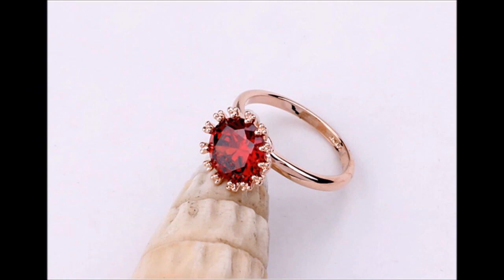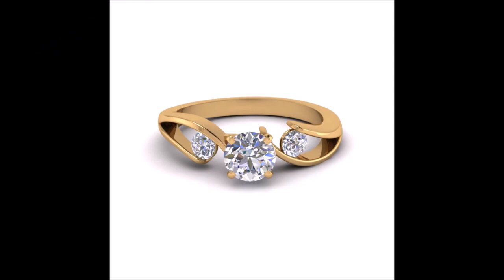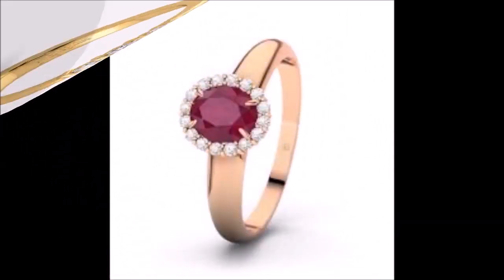This video is not a sponsored video. Today Fashion is not at all responsible for buying or selling any kind of items shown in this video. This video is just for viewing purpose only.